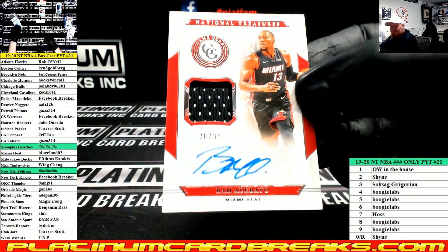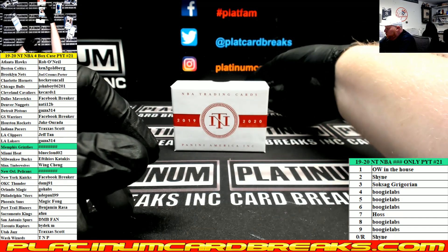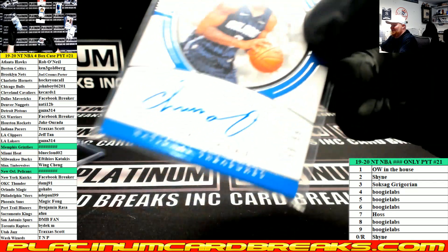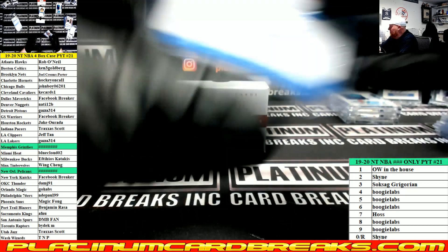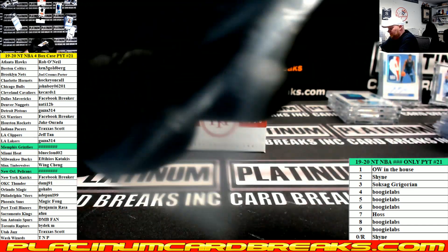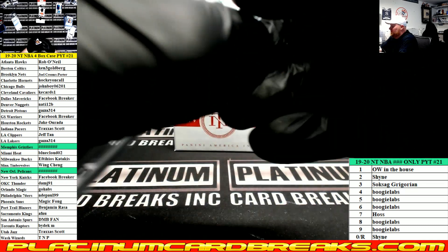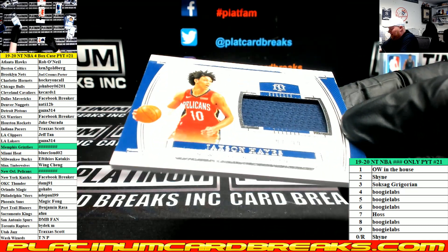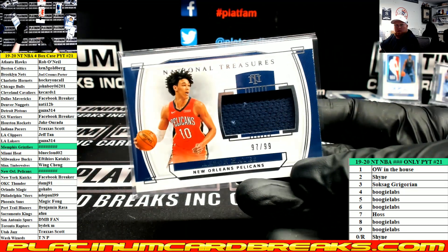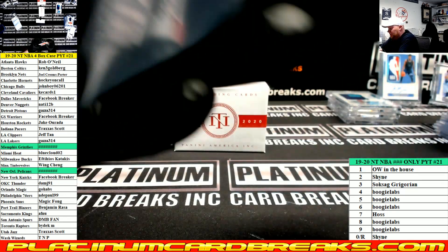Jersey auto, Jersey auto — Bam for the Heat, number to 99. Chuma Okeke for the Magic, number to 5. Willie Cauley-Stein Penmanship for the Warriors. Some call Bam the Giannis stopper. Bam Adebayo Jersey card. Jackson Hayes Pelicans 97 of 99 — that'll go to the 7 spot. And Rui Hachimura for the Wizards triple jersey card — that wraps up box 3.